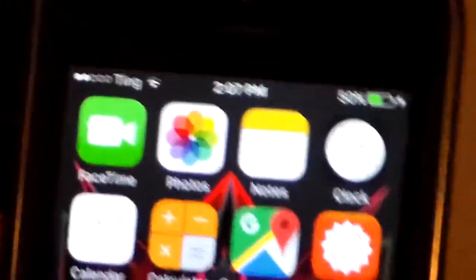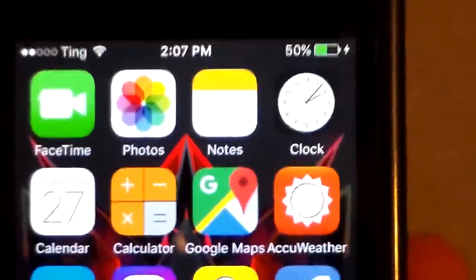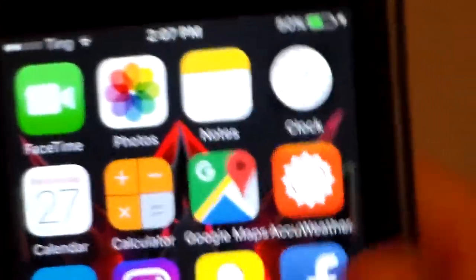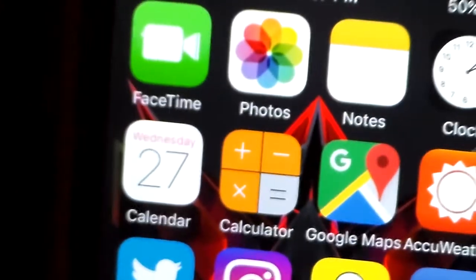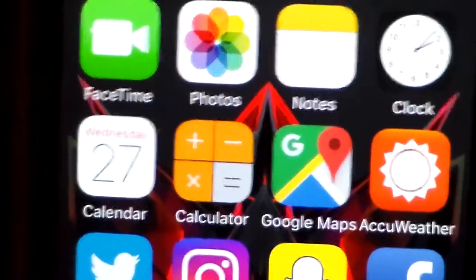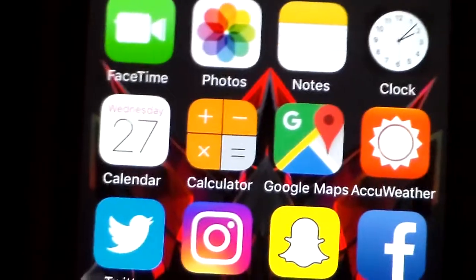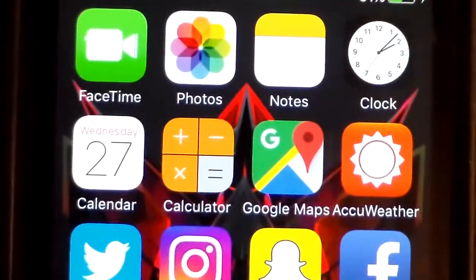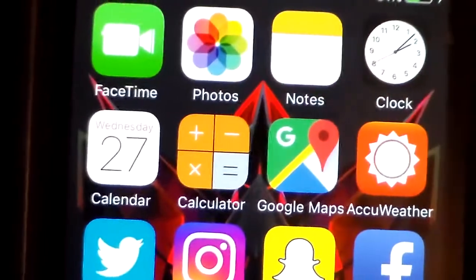So we have FaceTime for FaceTime people, obviously. Photos for photos. Notes for notes. Clock — all these are pretty self-explanatory. I got Calendar — I'm using the stock calendar. Calculator. On my iPod I have Google Calendar, but I think I actually prefer this now because I can sign in with my Google account. Then I have Calculator. Google Maps, because we already know Apple Maps sucks — I mean, who doesn't know?